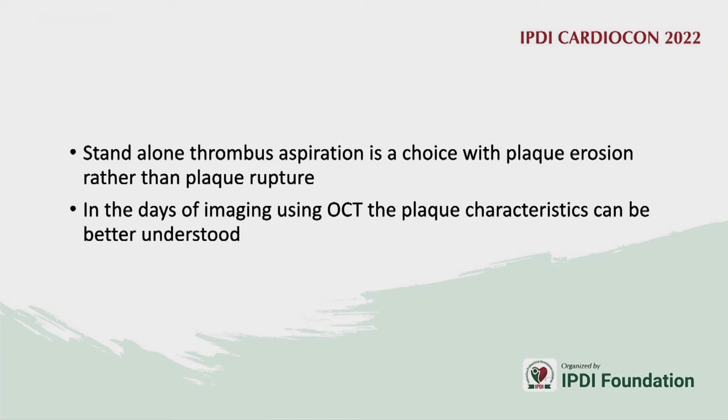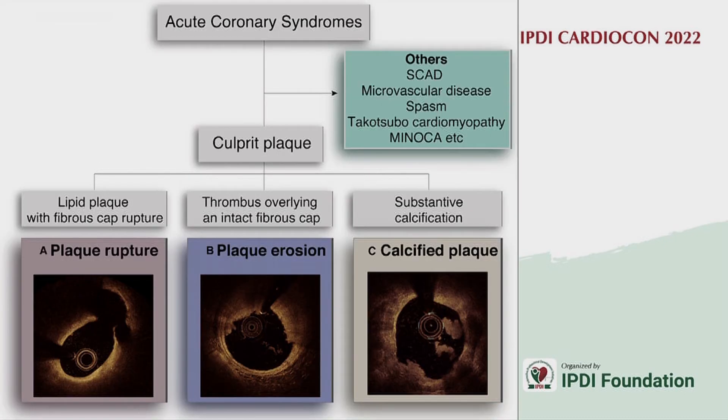Now with OCT, we understand this better as plaque erosion — a condition seen in quite a few patients, especially young smokers. Females also tend to have more plaque erosion rather than plaque rupture. This is how plaque erosion and plaque rupture are differentiated on OCT imaging.